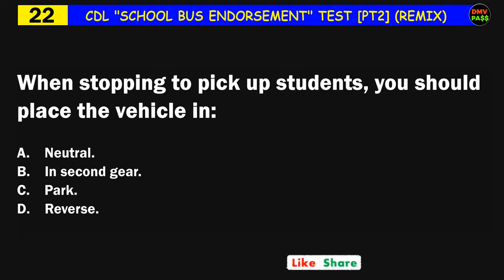Question number twenty-two: When stopping to pick up students, you should place the vehicle in: A) neutral, B) second gear, C) park, D) reverse. The correct answer is C: park.